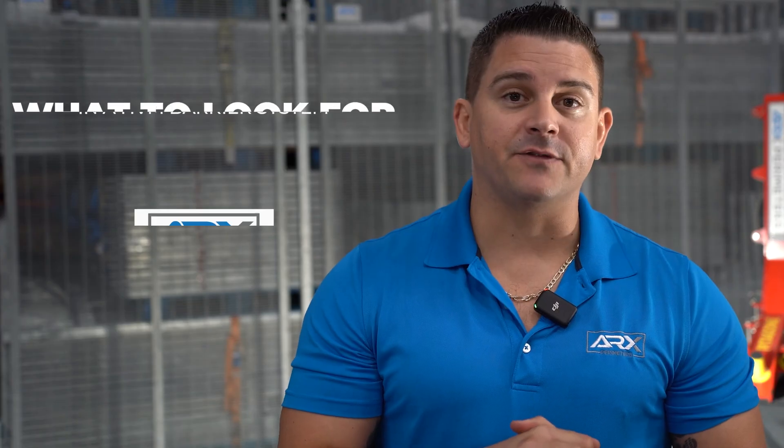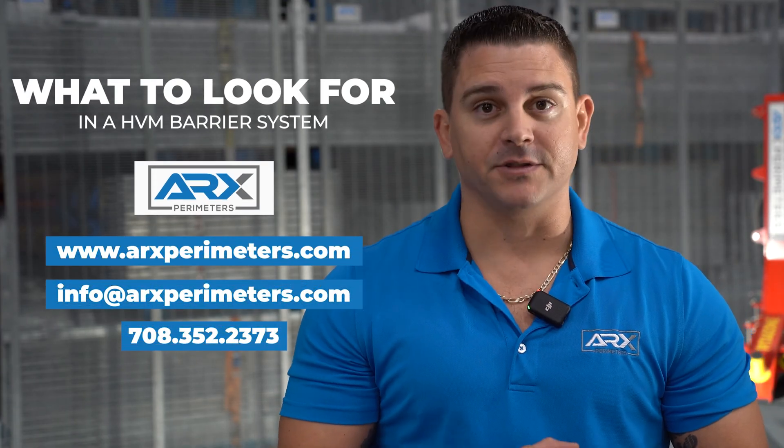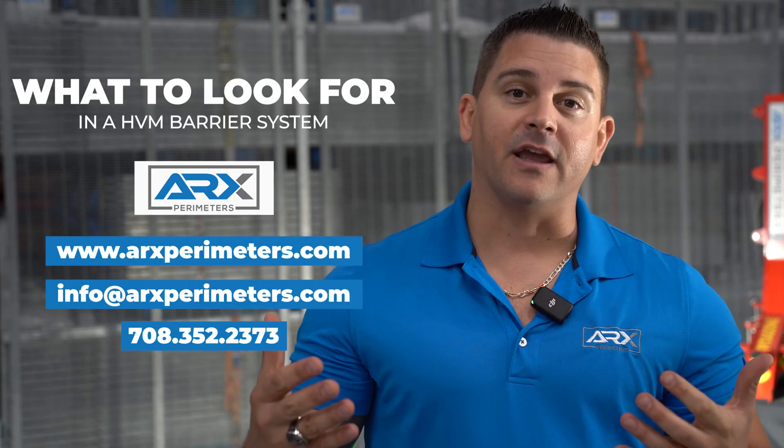That's it for this video. My name is Chase Tobin. If you have any questions about HVM vehicle barriers, please reach out to me at info@arcsperimeters.com. Make sure you visit the website at www.arcsperimeters.com. Thank you for watching.